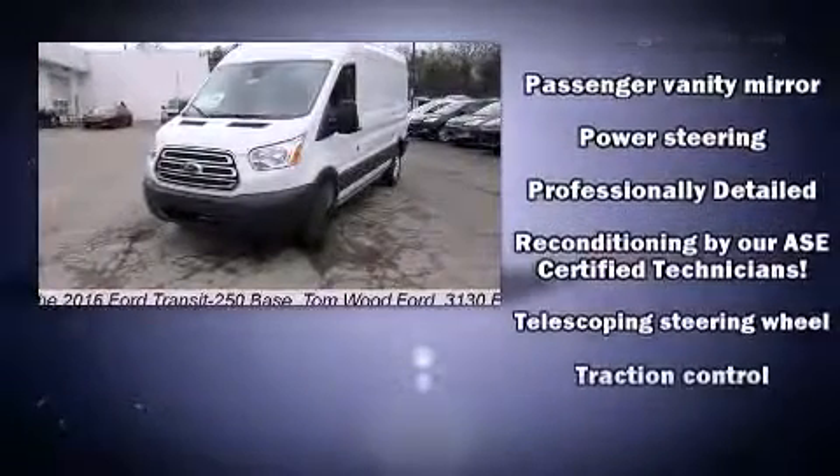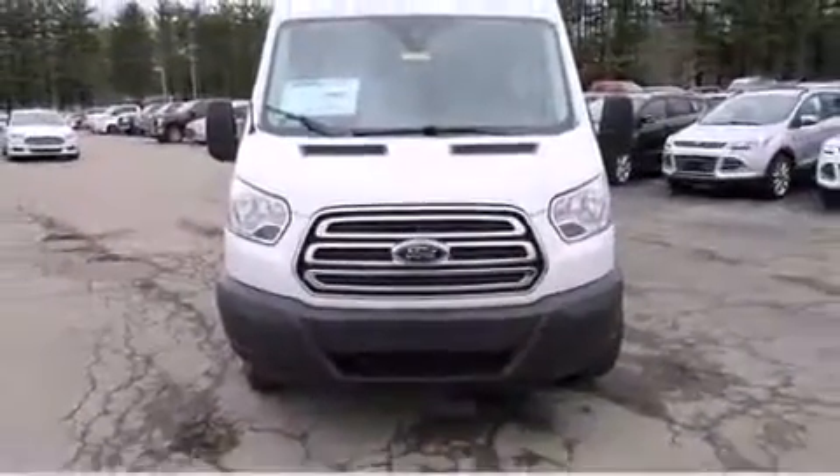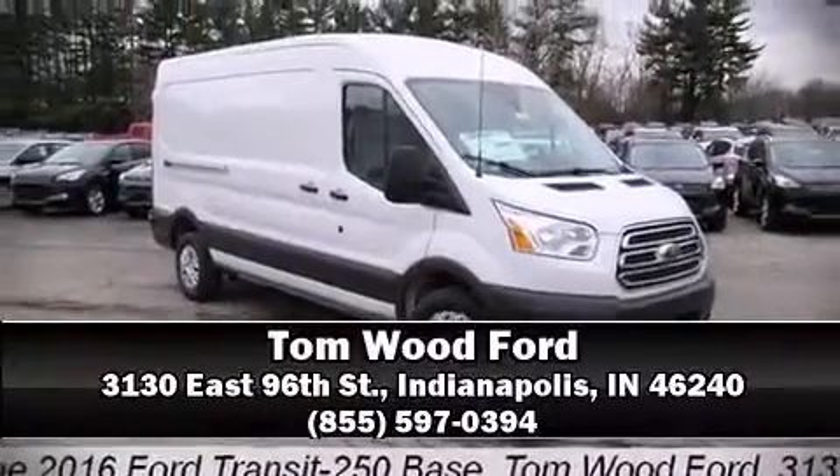Four-wheel disc brakes with ABS round out the safety package. Brake assist technology provides extra pressure when applying the brakes. Please don't hesitate to give us a call.